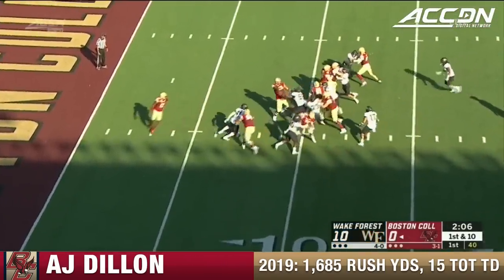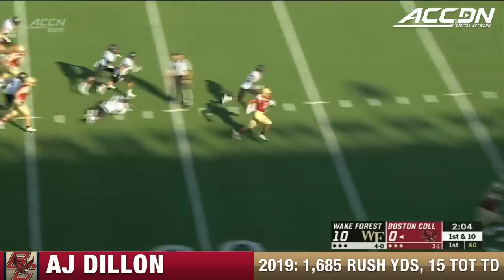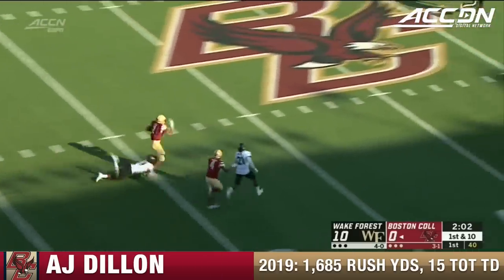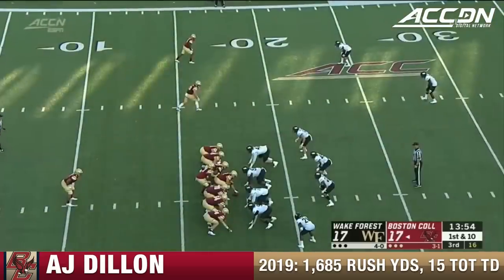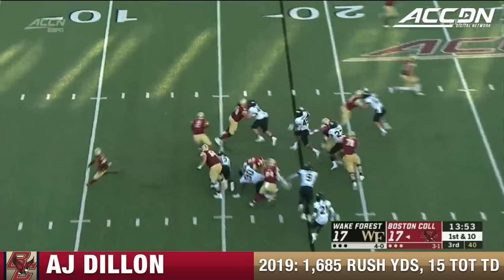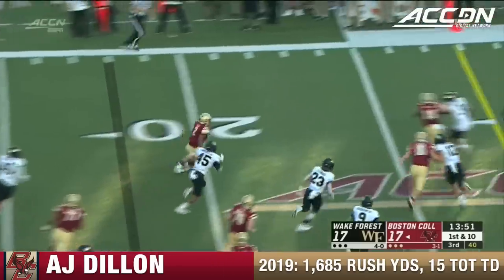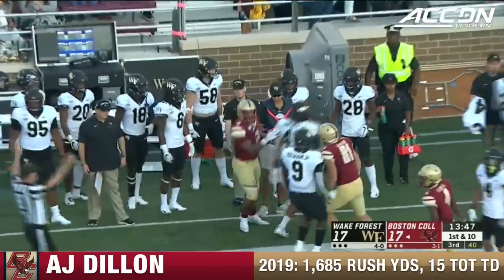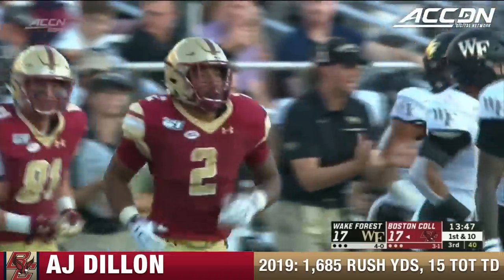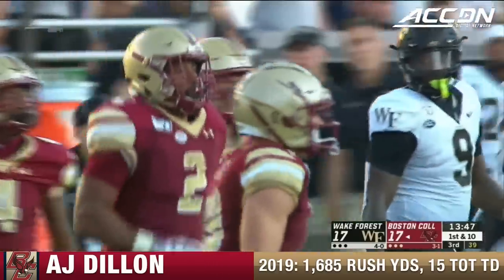Dave Cutcliffe has them rolling. Here's A.J. — not close to midfield, brought down at the 45. Boston College is going to like this though. That's A.J. Dillon — just knocks a defender out of the way. 18 yards on his first carry in the first half.